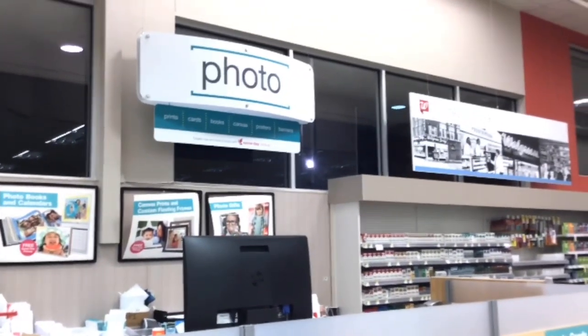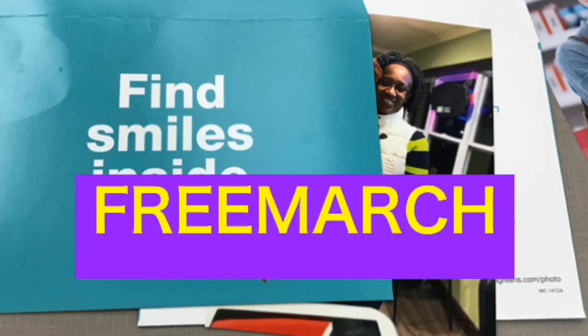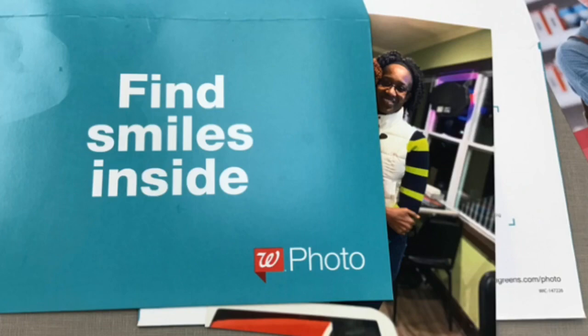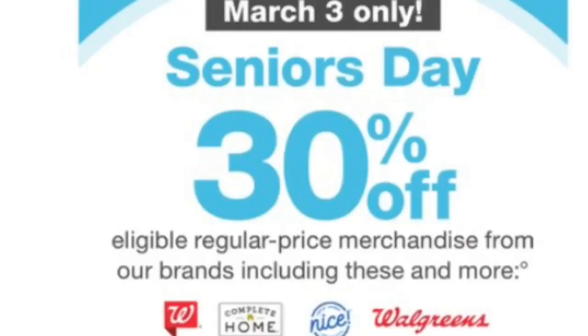I love it when Walgreens does photo deals — this time the photo deal is on a free 8x10. All you need to do is use the code FREE MARCH and you will be able to get a free 8x10, so definitely do this before the expiration date which is March the 3rd.